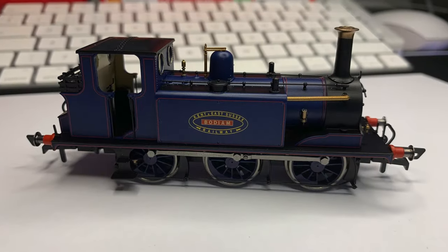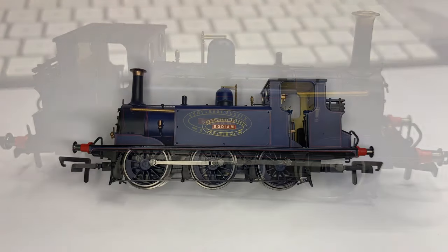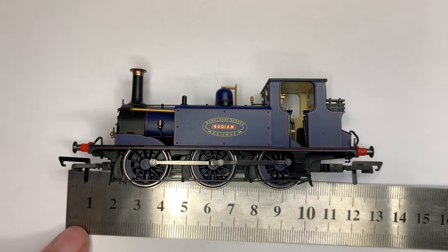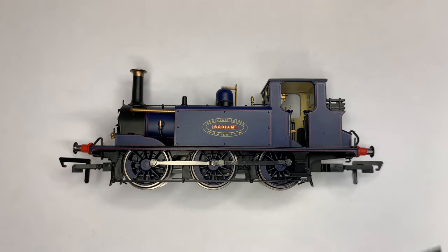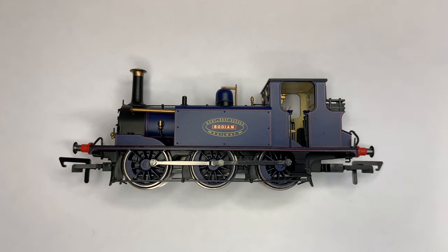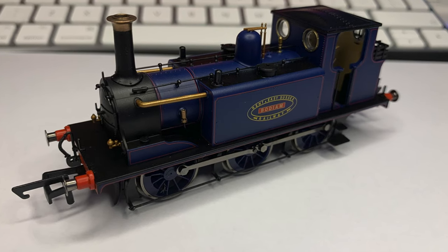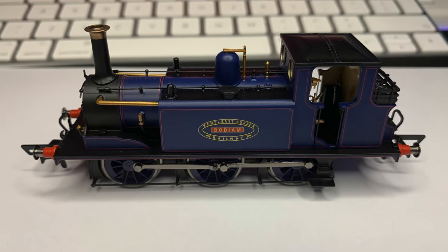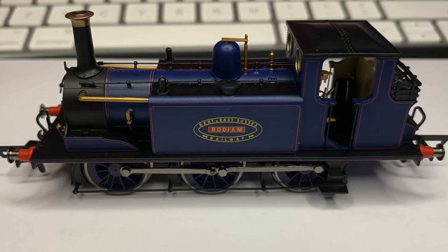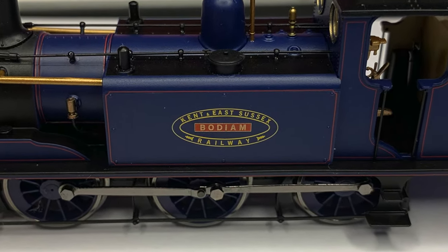It is so small, this locomotive, and I remember saying that when I picked up Rolvenden. To give you an idea I'll just put a steel rule underneath — it is really very small even in its height. If you think you're getting a large locomotive for the price, be warned it is a very small locomotive, as the Terriers were. On the side it's got excellently printed detail — red lining on the blue background, and the Kent and East Sussex Railway crest with the Bodium nameplate are very sharp.